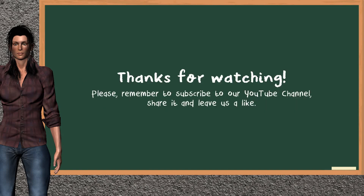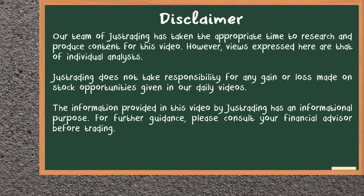This ends the analysis of our team that gives you a good start on your trading day. Please remember to subscribe to our YouTube channel, share it and leave it a like if you find it useful. Thanks for following us. We hope to see you on our next trading video. Bye.